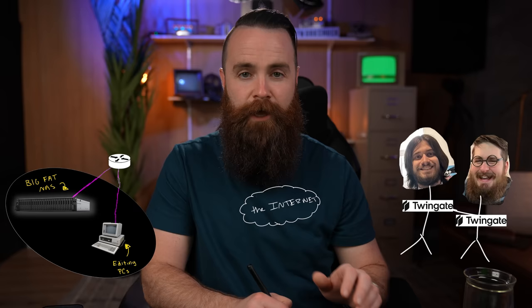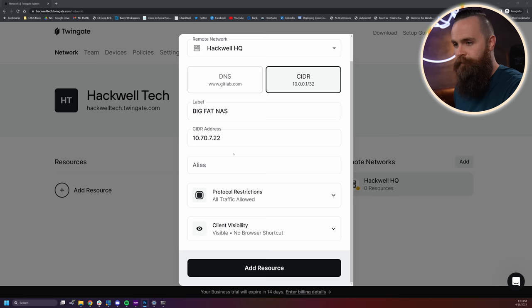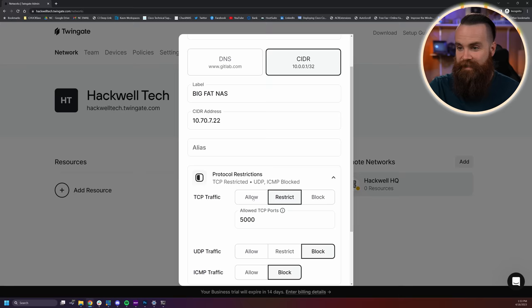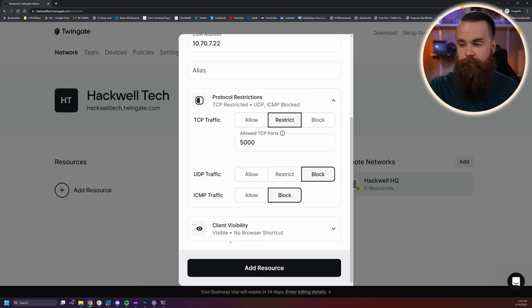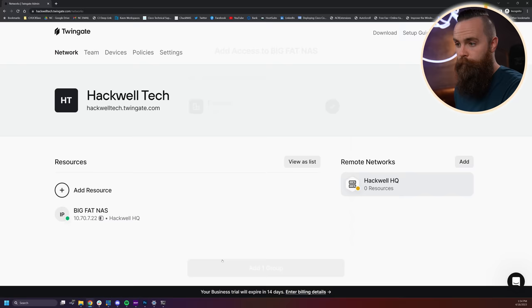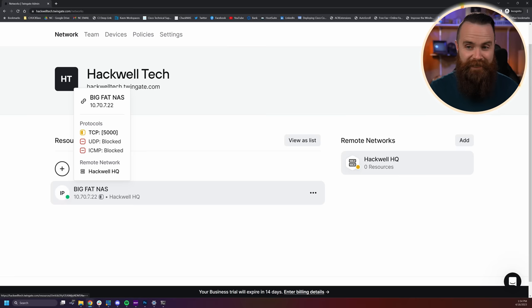Next we have protocol restrictions. I want my editors to only access my NAS on port 5000, which is the GUI. So I'll click on protocol restrictions. Right now everything's allowed — I don't want that. I'll set TCP restrict and specify port 5000, then block UDP and block ICMP. So only port 5000 TCP is allowed. I'll click 'Add resource,' and then choose who has access — for now we have one group, everyone. I'll add that group.